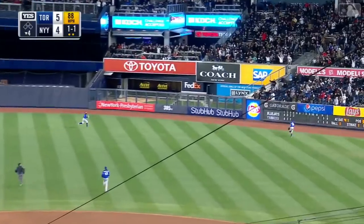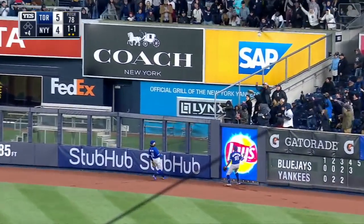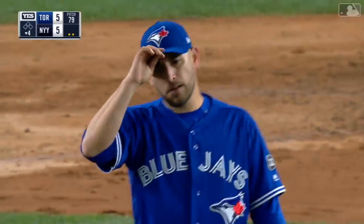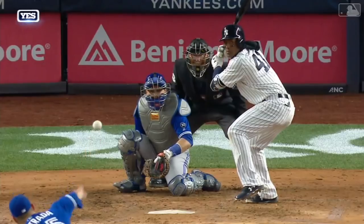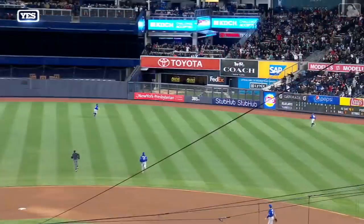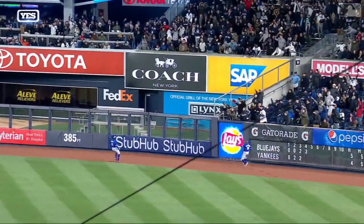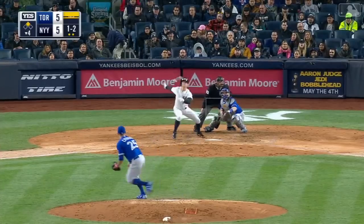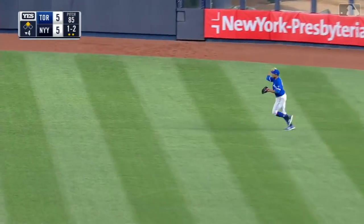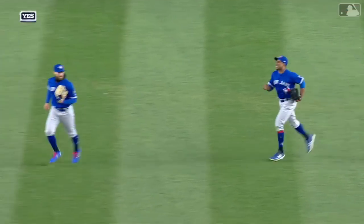High fly ball, deep right center, going back — Granderson on the track. See ya! Home run for Duhar. We're tied at five. That's so much for the matchup — to the point where you expect him to do good things. That's just a good swing right there, ball away on the outside corner. Strong young man. Granderson is there and he will put it away for the final out, but the Yankees tie the score.